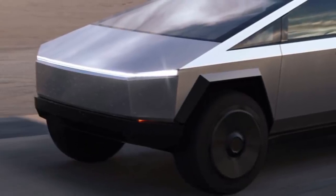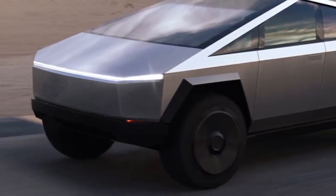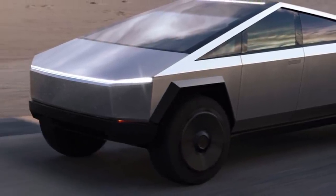Tesla has updated its Cybertruck production timelines for different versions of the electric pickup truck after strong pre-orders for the highest performance versions.